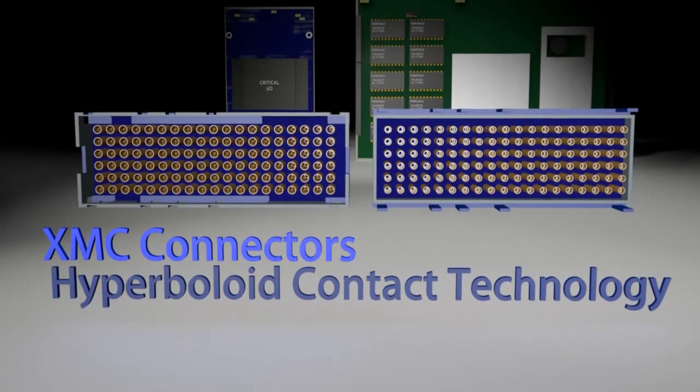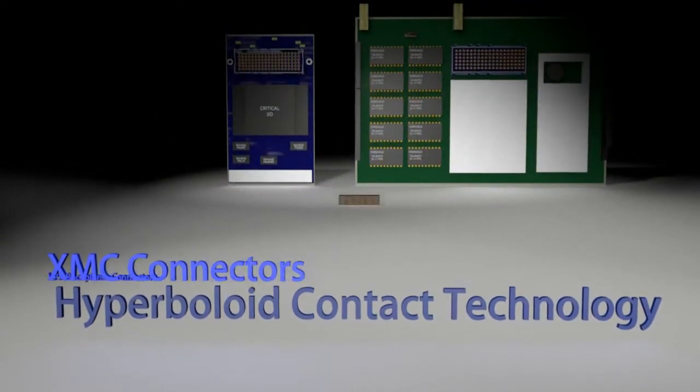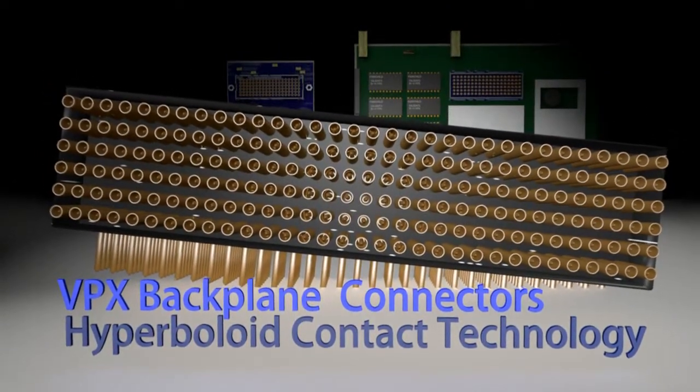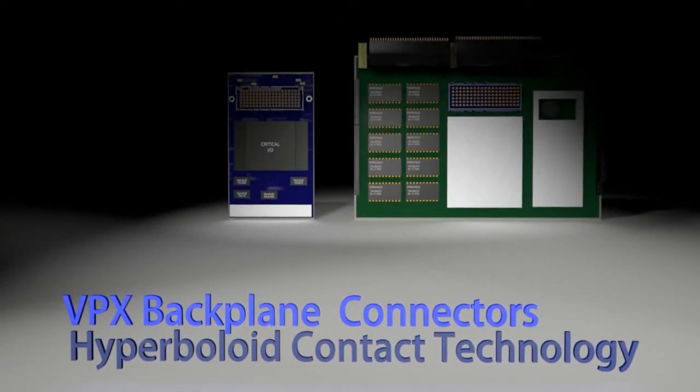We have recently increased our product portfolio by employing our hyperboloid technology in two new products designed specifically for the VITA standard: the VPX backplane and daughter card connector, and the XMC mezzanine connector.